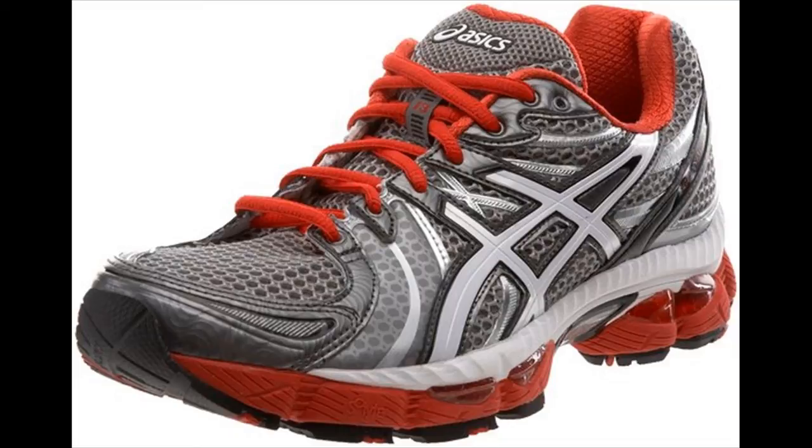The most attractive is the Asics Kids Gel Nimbus 11 GS. Its performance is of high quality and it's very durable, meaning it can last for a long time through tough conditions.